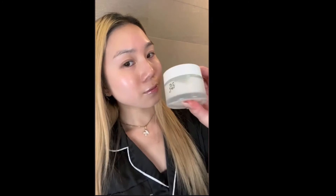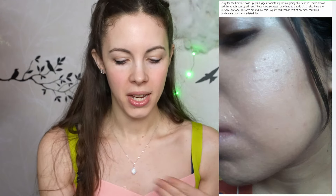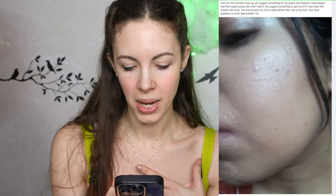This girl shows her skin as if it's not perfect already, and then she's like 'oh look, this was my skin before and now it's like this' — like, what? You had perfect skin and then you made it worse? I see this often. I'm on some Facebook groups about skincare, and I often see posts like this. Here, this girl says 'sorry for the horrible close-up, please suggest something for my grainy skin texture.'